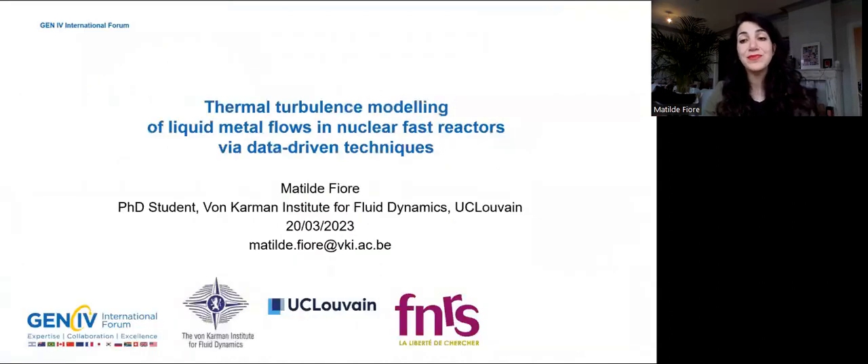Hello everybody, my name is Mathilde Fiore, and I am a PhD student at the Bonkerman Institute for Fluid Dynamics and the University Catholique de Louvain. My PhD project is granted by the Belgian FNRS and is about the thermal turbulence modeling of liquid metal flows in nuclear fused reactors with machine learning techniques.